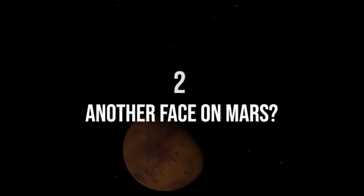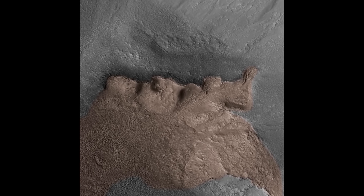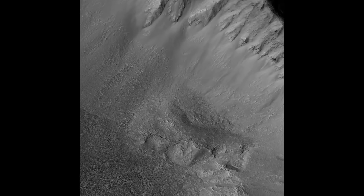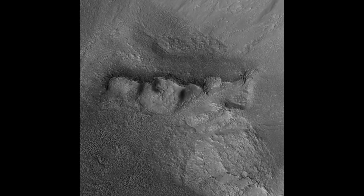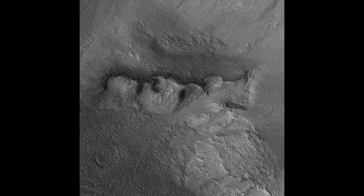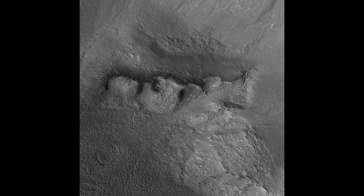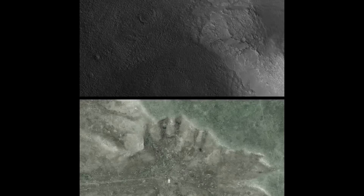Number two: another face on Mars. In an area called Utopia, in a huge impact crater, is a profiled face that has a beard, a mustache, and appears to be wearing a helmet with an avian headdress. This is not the famous one from the 70s, but a whole new profile showing up in the Utopia region, nestled in a massive crater — think ancient astronaut meets Martian warrior.